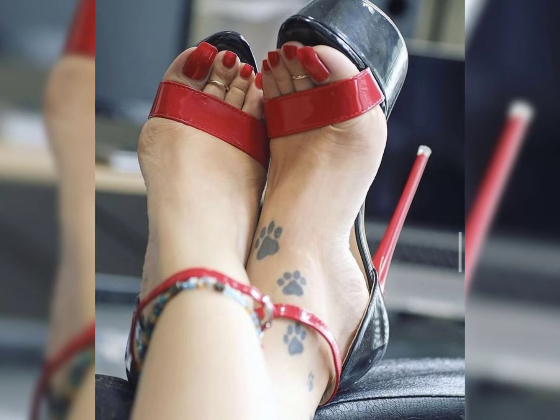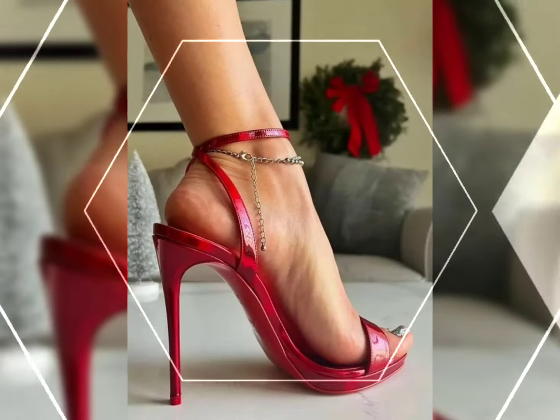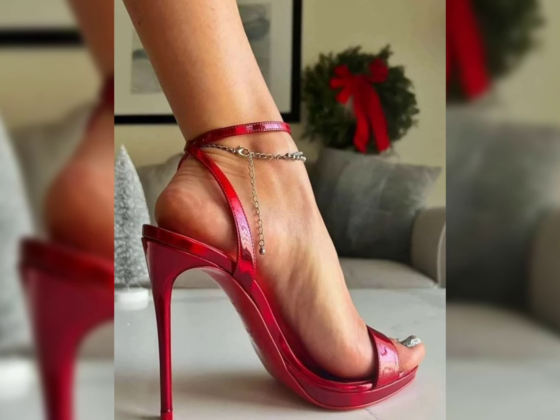So there you have it — our comprehensive guide to high heels for women. I hope you found this helpful!